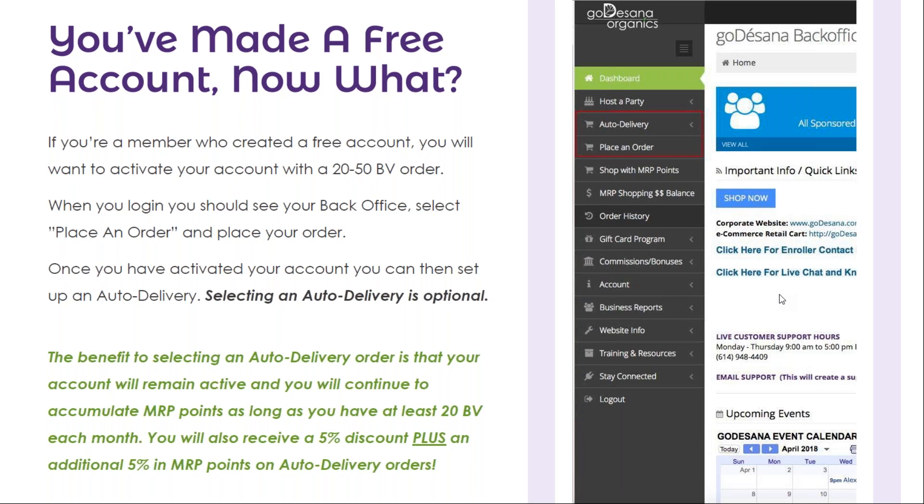Once you have activated your account, you can then set up an auto delivery. Selecting an auto delivery is optional, but there are some benefits to having one each month. The benefit is that your account will remain active and you will continue to accumulate MRP points as long as you have at least 20 BB each month. You'll also receive an additional 5% discount on your order, plus an additional 5% back in MRP points on auto deliveries.